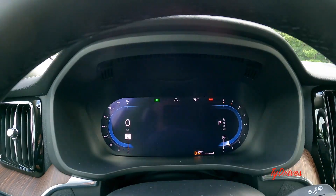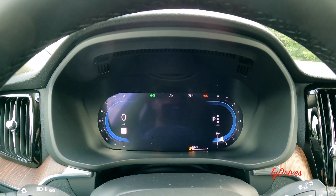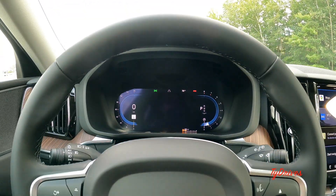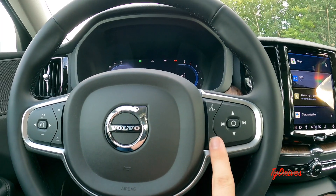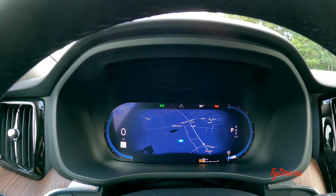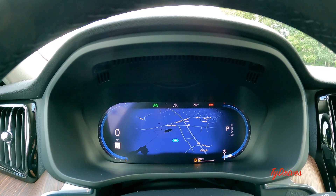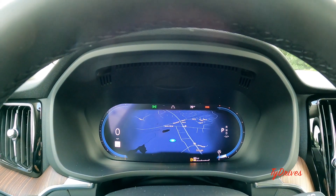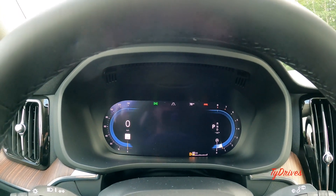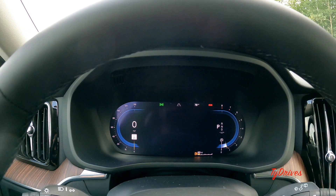Very good looking new gauge cluster here — it's all digital, with a super clean minimalist design. There's not a whole lot of adjustments you can make, but you can press a button to pull up Google Maps right in the gauge cluster, which gives you directions and live traffic. Not very configurable, but a very beautiful screen to look at — the black levels are amazing, with the screen elements appearing to float out of the black.